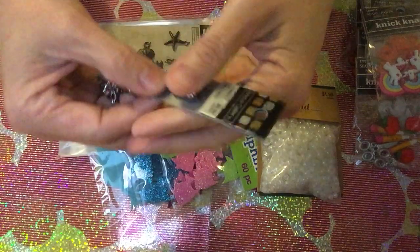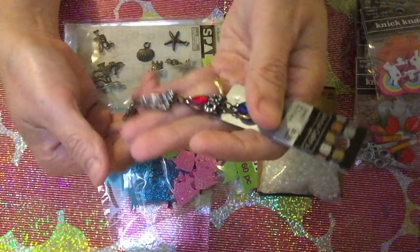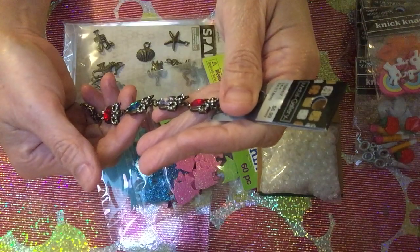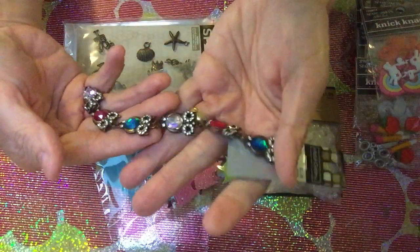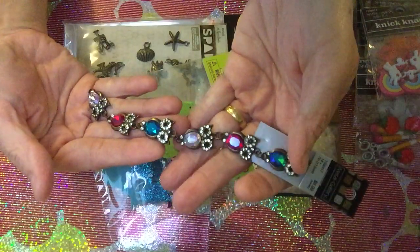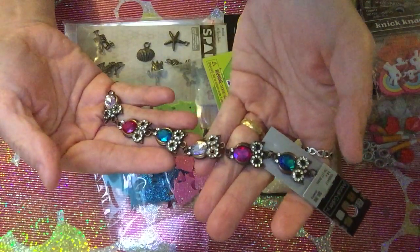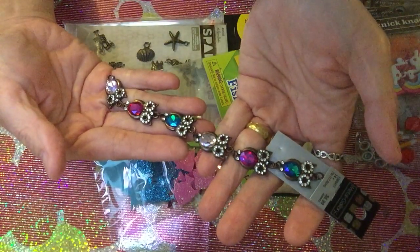I also got this jewelry-kind metal piece from Metal Gallery. Originally $6.99, but since they have 50% off, it becomes only $3.49. I really love it — it's very pretty, and there are six pieces, so I can use each one as a small embellishment.